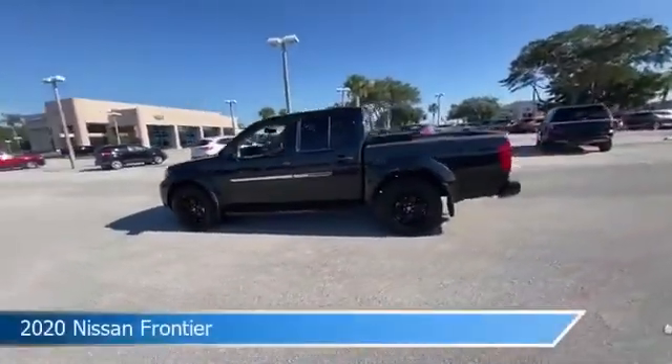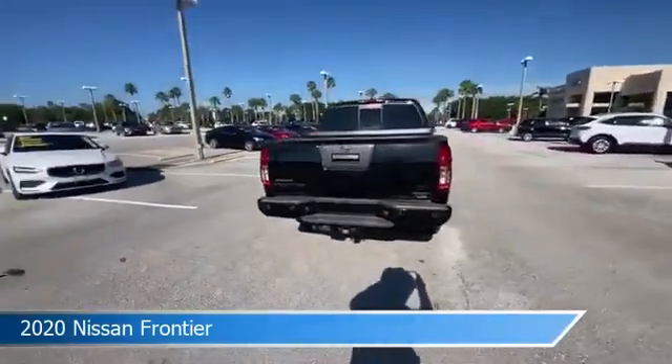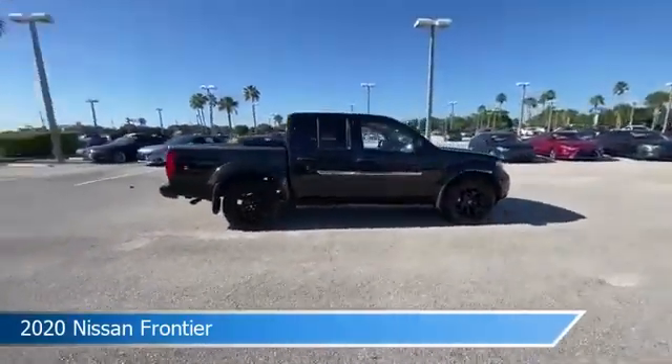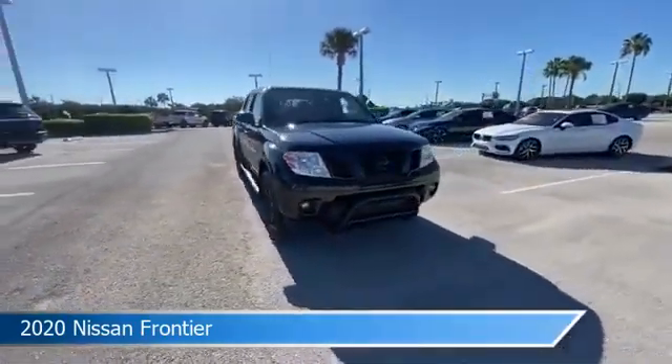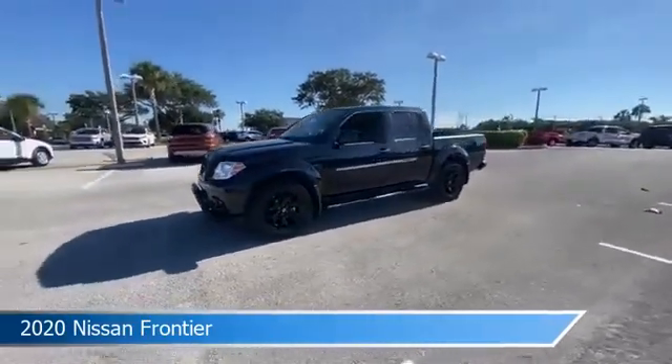Take a look at this 2020 Nissan Frontier. Equipped with an automatic transmission in magnetic black pearl, this car comes with some great features including anti-lock brakes, keyless entry, audio controls on steering wheel, auxiliary input and more. Come in and check it out today.